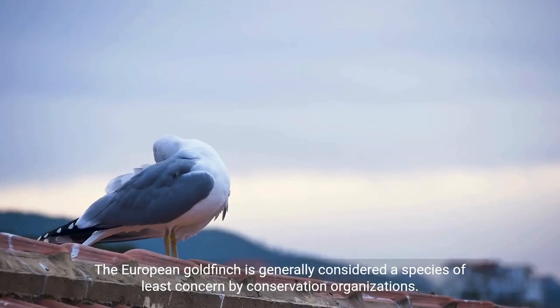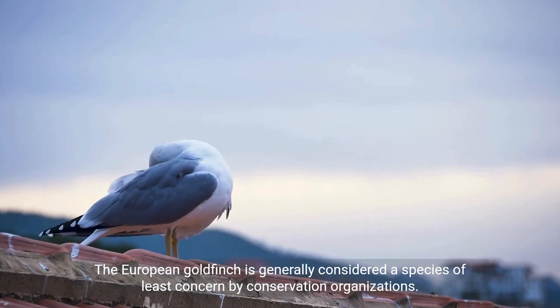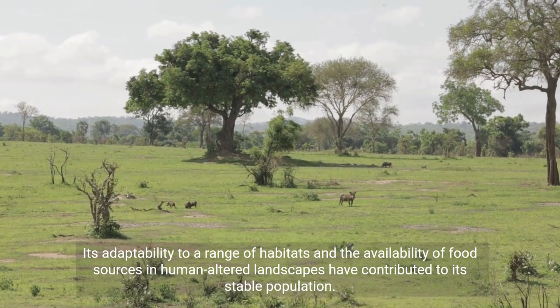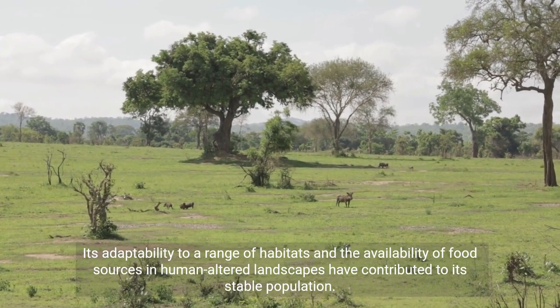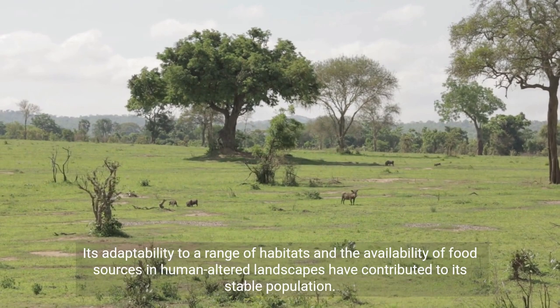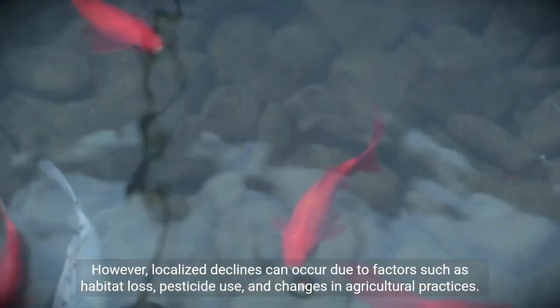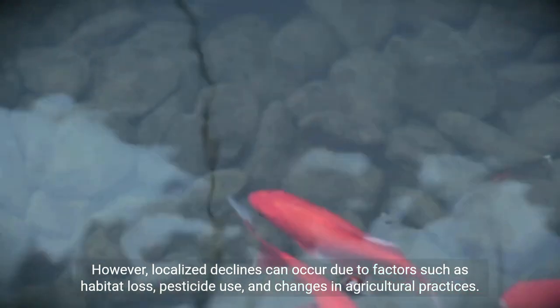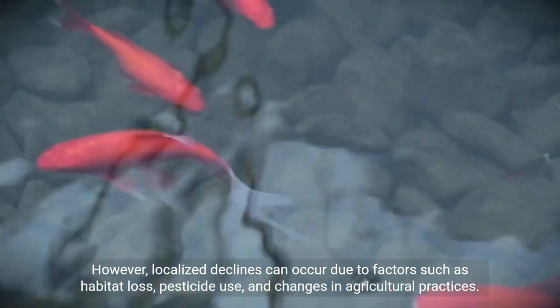The European goldfinch is generally considered a species of least concern by conservation organizations. Its adaptability to a range of habitats and the availability of food sources in human-altered landscapes have contributed to its stable population. However, localized declines can occur due to factors such as habitat loss, pesticide use, and changes in agricultural practices.